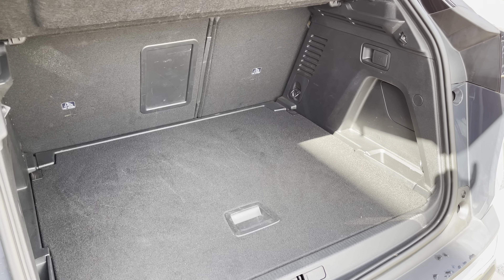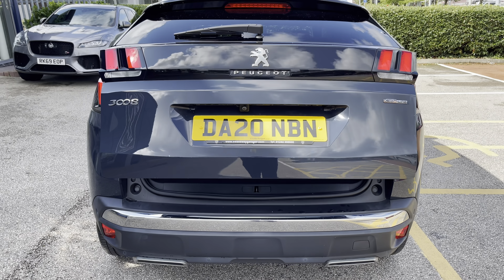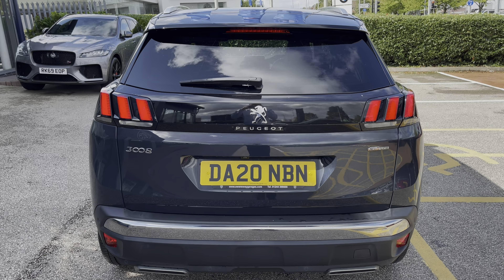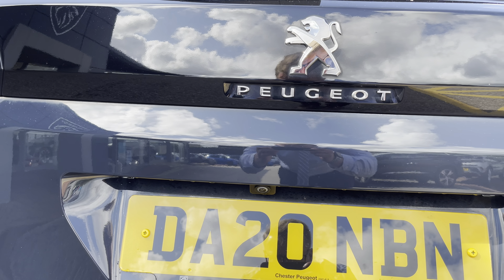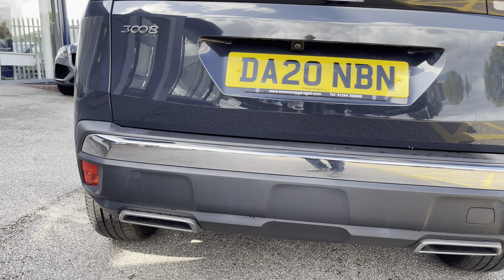With the Peugeot Open and Go system, it means you do not have to have the key to hand to open or close the boot. The 180 degree colour reversing camera paired with parking sensors really does help make manoeuvring easy.